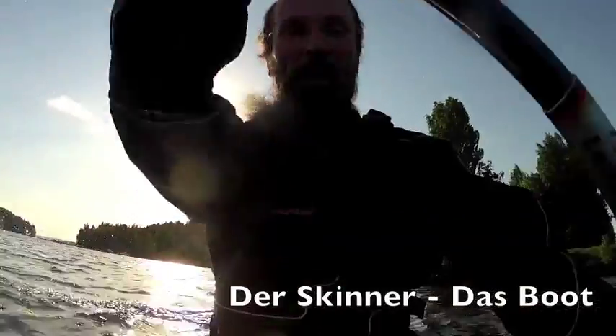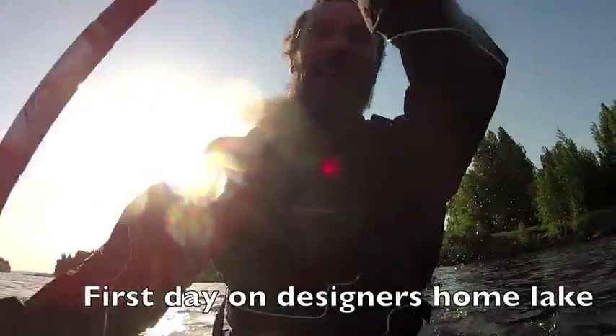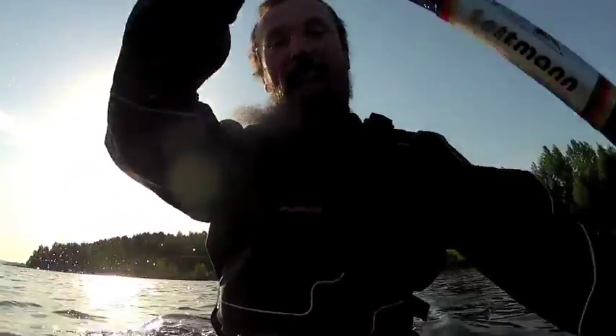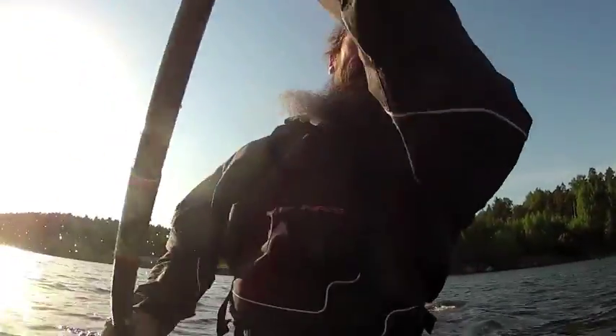Here I am in my home lake in Finland, paddling my new Skinner kayak — a kayak that I have been planning, designing, and dreaming about for the last 10 years. And now, summer 2013, it's here.